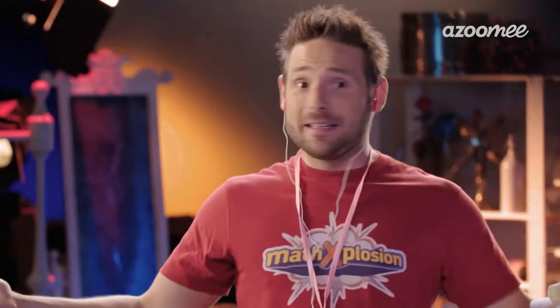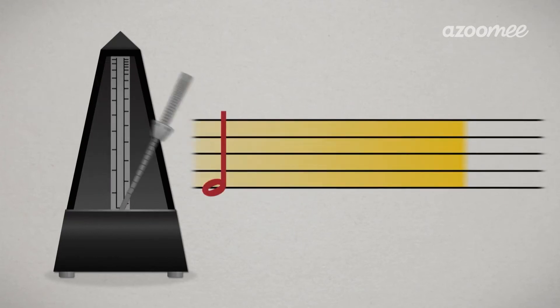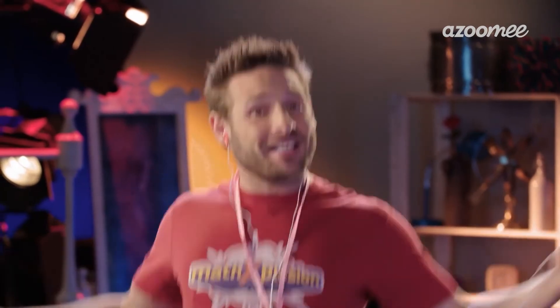Quarter, quarter, quarter, quarter. Half, half. Whole. Now you're counting time. Quarter, quarter, quarter, quarter. Half, half. Whole. Now you're keeping the time.